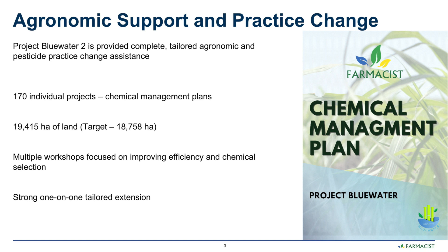To summarise, the project included 170 individual projects with tailored chemical management plans and covered over 19,000 hectares of land in the lower Burdekin region.